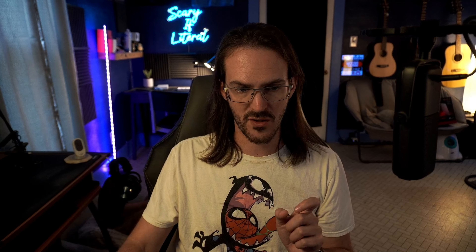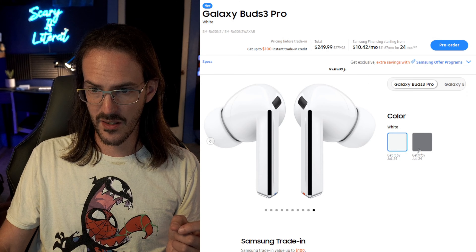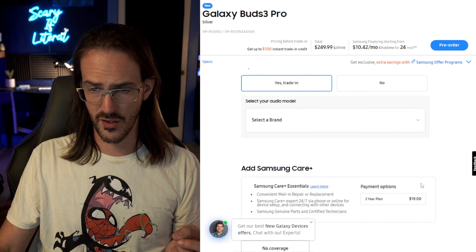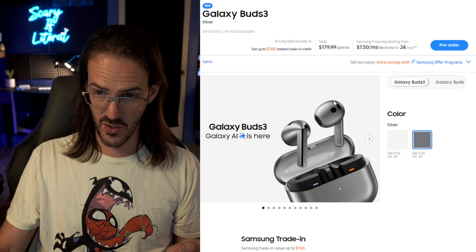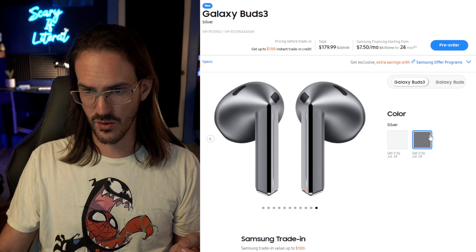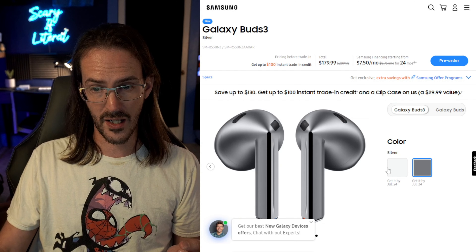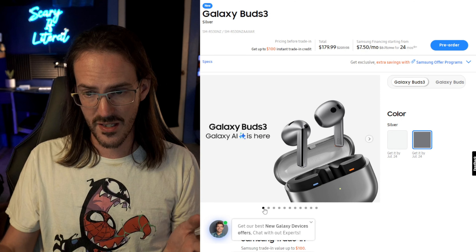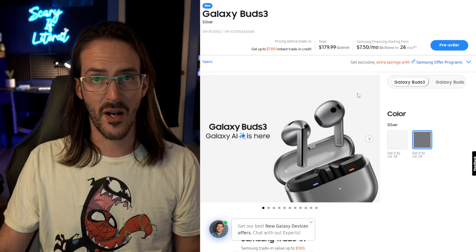They also have a standard set of new Galaxy Buds 3 without the in-ear design. The Buds 3 Pro feature the light bar on the side and come in white and silver, starting at $249. The standard Buds 3 — also white and silver — start at $179. If you just don't like having your ears plugged, there's an advantage to that open style; personally I'm not a big fan, but they offer both options.